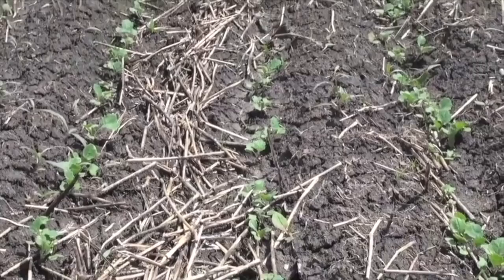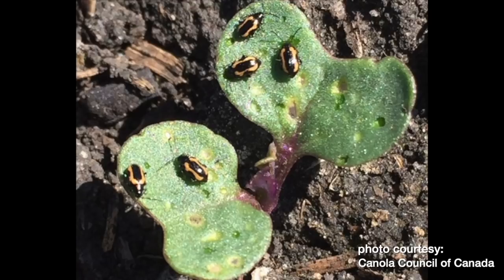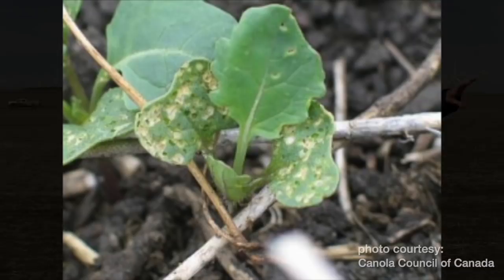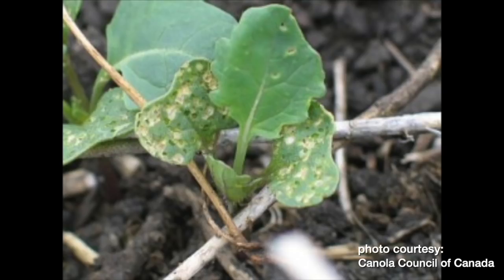Sometimes the pockmarks will dry out and turn brown, but if they're fresh bites they'll sometimes be a darker green. A fun fact: when flea beetles chew on canola, the canola produces a stress compound. Because flea beetles are specialist predators that want to feed on canola and brassicas, they can actually sense that compound and more will come. So if beetles emerge from a tree line where they've overwintered and start feeding on canola nearby, they'll cluster to it — which is why we often see more pressure on headlands and near tree lines.